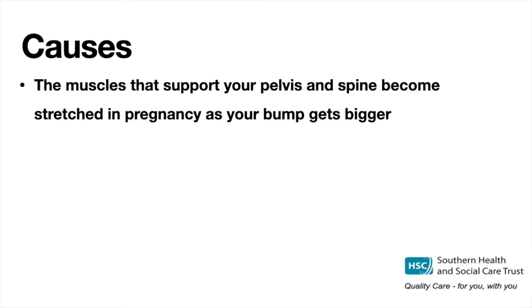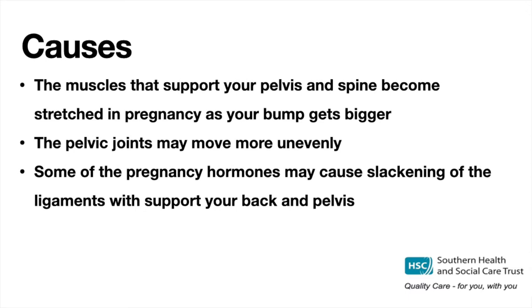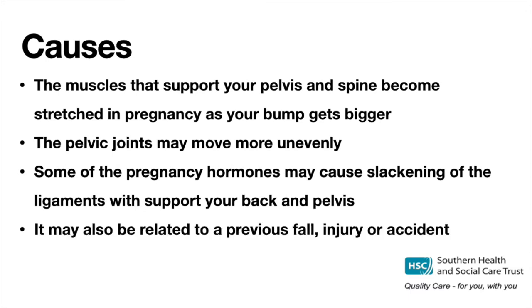Often a combination of factors are the cause of pelvic girdle pain. The muscles which support your pelvis and spine become stretched in pregnancy as your bump gets bigger, so they do not provide as much support as usual. The pelvic joints may move more unevenly. Some of the pregnancy hormones may cause slackening of the ligaments which support your back and pelvis. As the baby grows and your bump gets bigger this can lead to aches and pains. It can also be related to a previous fall, injury or accident affecting the pelvis.